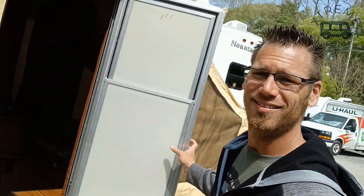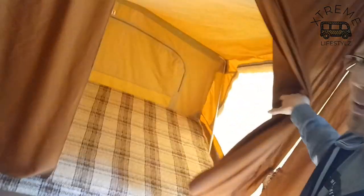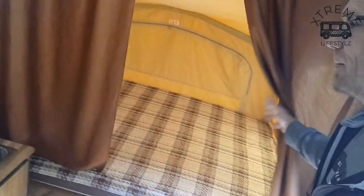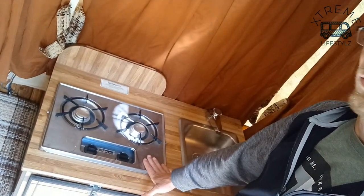And the inside is awesome. All the old school browns and flannel. Up front you'll have your double bed for the couples, or your master bed. All the curtains are in great condition. Over here you'll have your stainless steel sink, 2 burner stainless steel stove.